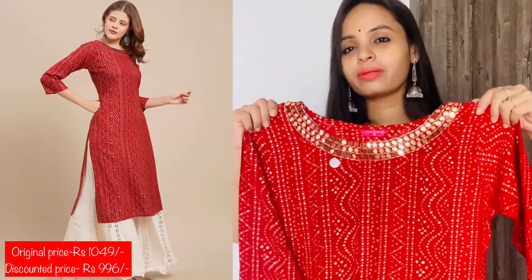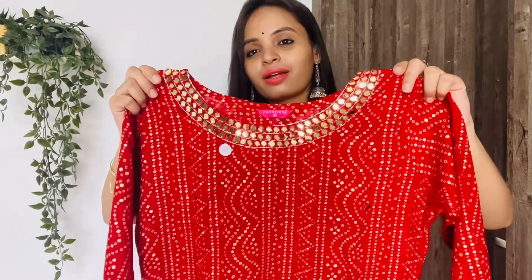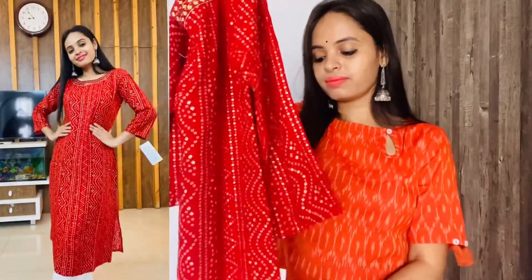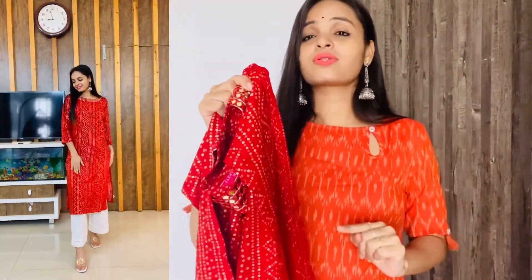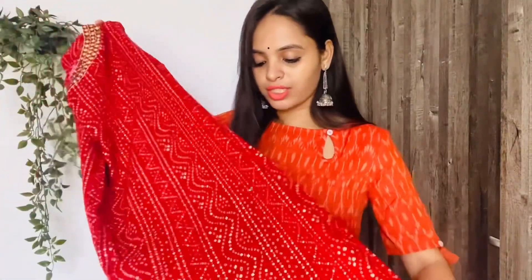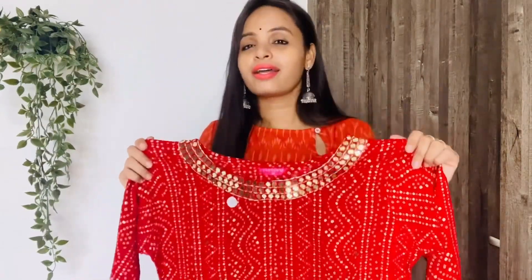Now this is my next kurta. You can see a very nice neckline with mirror work at the neck. It has three-quarter sleeves, and the whole garment has a bandage print. You can wear it for Navratri or even Diwali — it will look very nice. You can try it with white palazzos or white sharara. Adding a dupatta will also look very nice. I have a small size, you will get different sizes. The material is rayon and it is super comfortable.